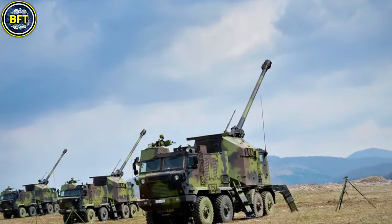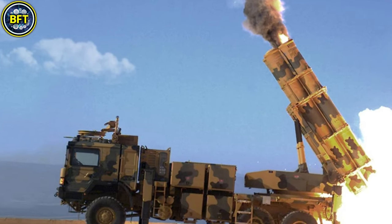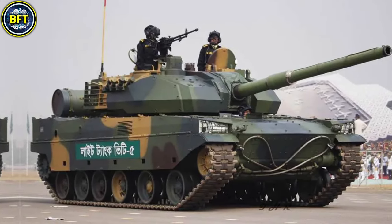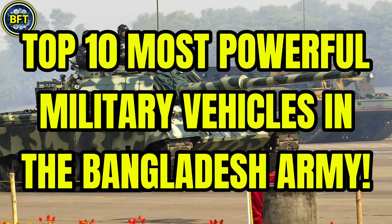What are the most formidable military vehicles in the Bangladesh Army's arsenal? What powerful machines are ready to face the challenges of modern warfare? And could they stand their ground against some of the world's most advanced military forces? Today, we're diving into these questions as we explore the top 10 most powerful land vehicles in the Bangladesh Army.